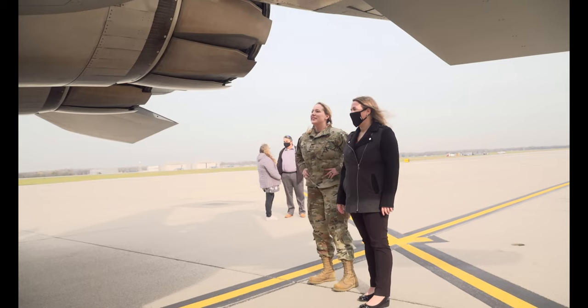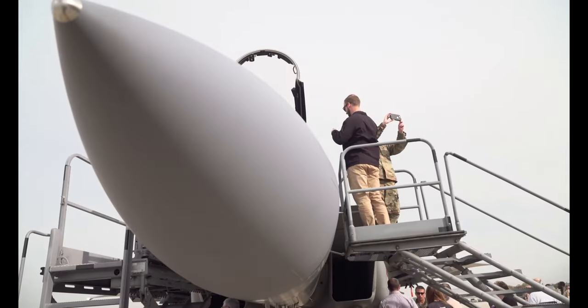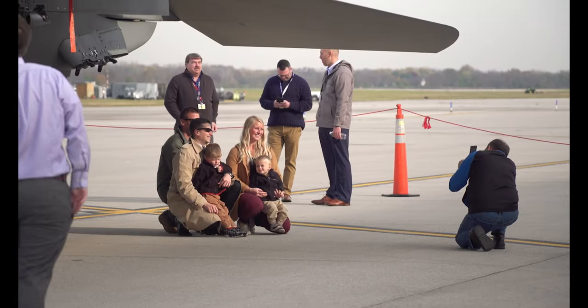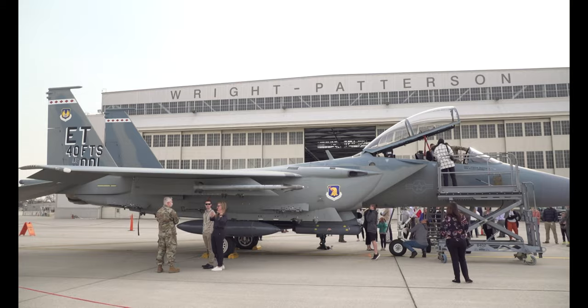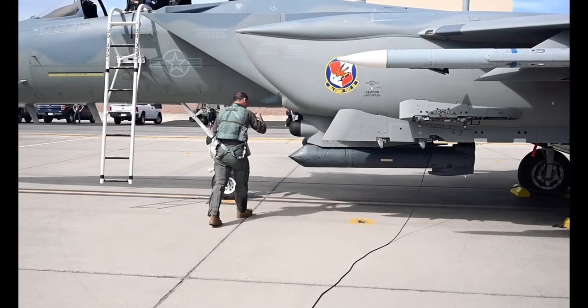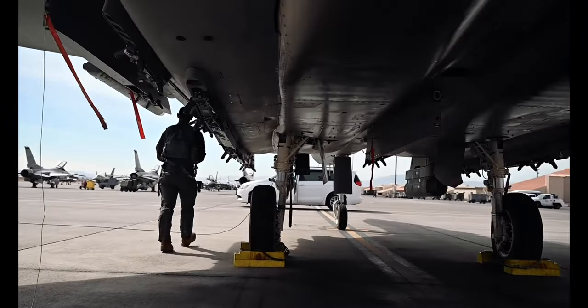After two years on the project, Air Force Lifecycle Management Center employees got to see their work up close and personal. "I'm tremendously proud to be a part of this program, and it really is an exciting event to be able to have the F-15EX here today." Located at Wright-Patterson Air Force Base in Ohio, AFLCMC is responsible for the management of Air Force weapons systems from inception to retirement.